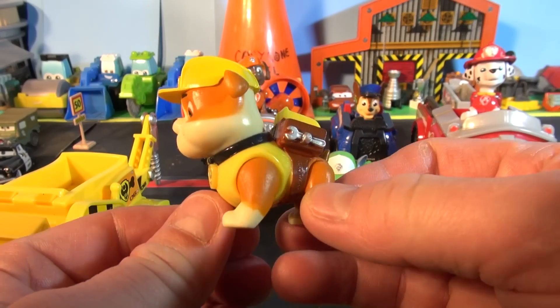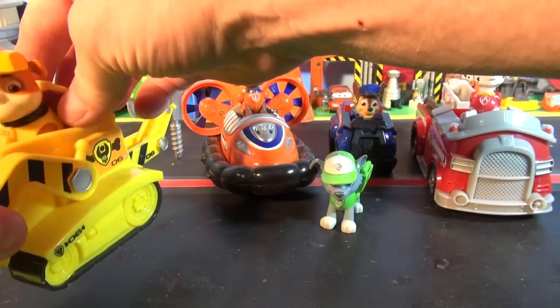His favorite catchphrase is 'Rubble on the double.' Rubble on the double. Okay, put Rubble over here.